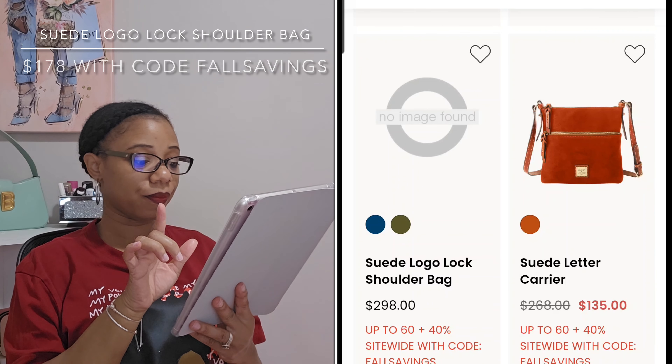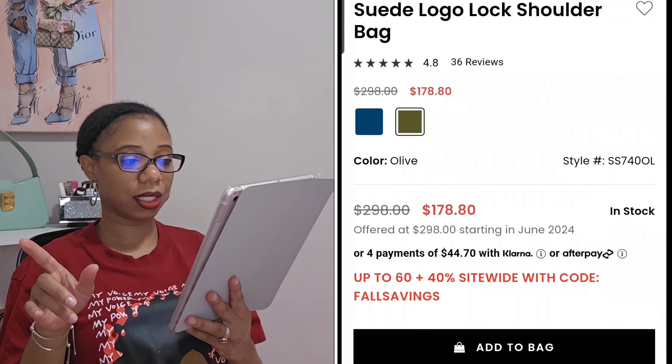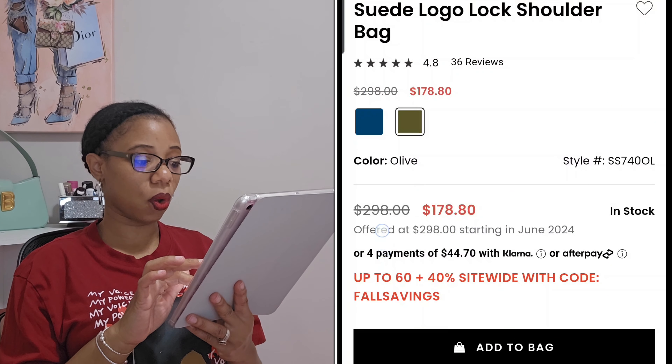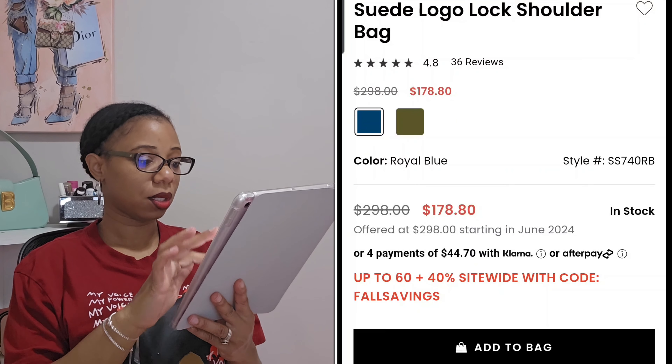This next bag is also one I'm strongly considering. Unfortunately Dooney and Bourke doesn't have a photo up for it, but I'll pop in a picture because I used to own a logo lock shoulder bag. I ended up getting rid of it because I wasn't reaching for the color, but I really liked the silhouette. It comes in olive and royal blue, and if I had to choose I'd most likely go with olive. I really wish they had the stock photos up for it.